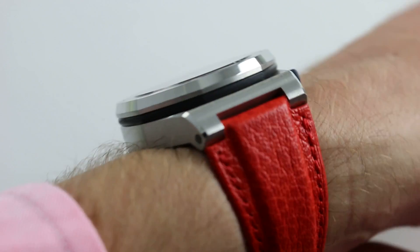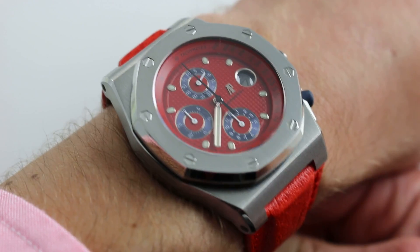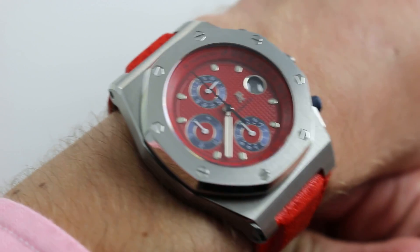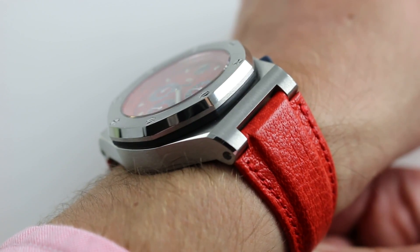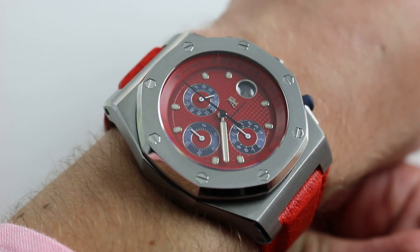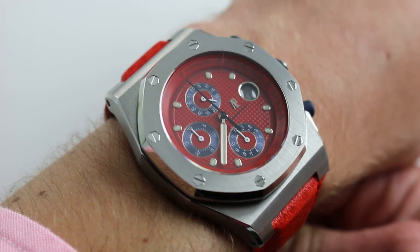Subscribe to our YouTube channel if you enjoy these videos, and please click on the card in the upper right-hand corner of the screen at any time during this video to see our full sales listing for this watch, with the accessories included in the sale, high-resolution images for your desktop, and naturally complete pricing. Just click through in the upper right-hand and it'll take you straight there.